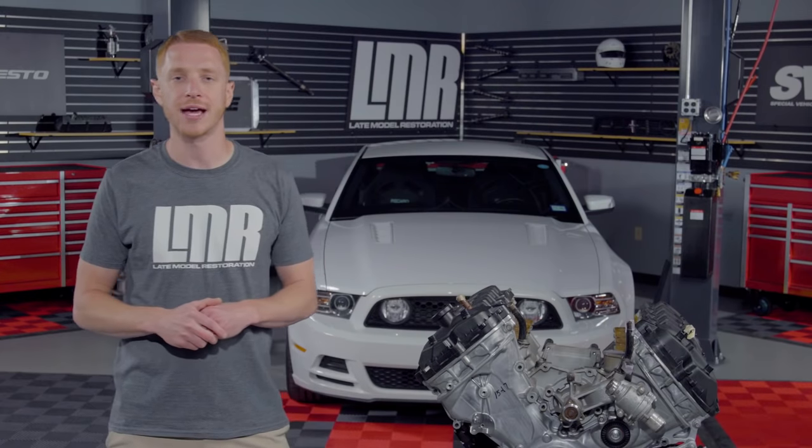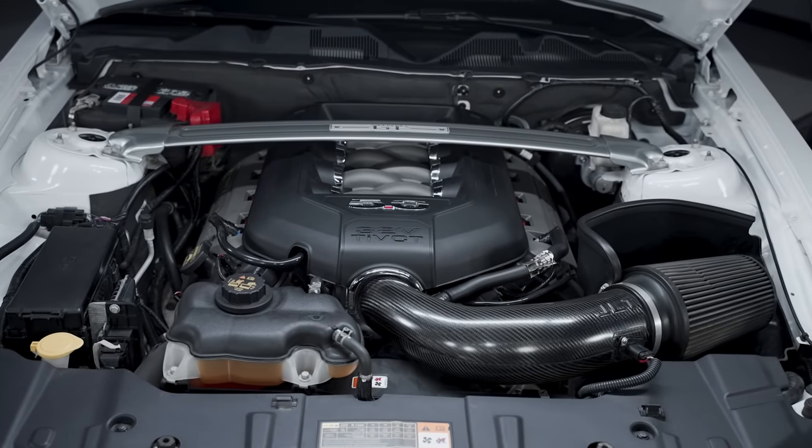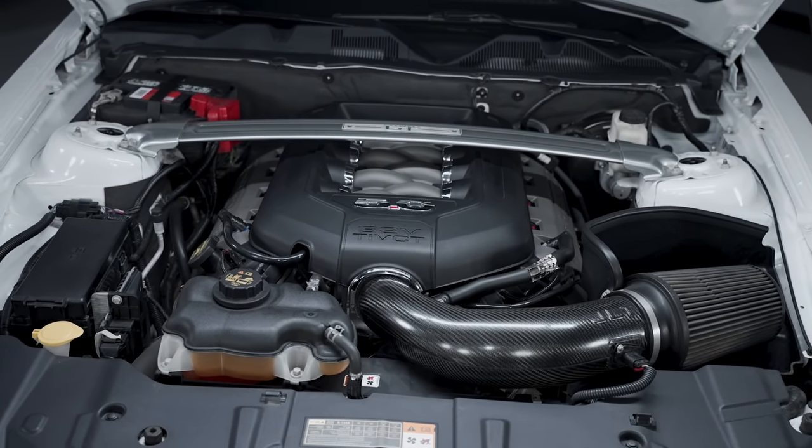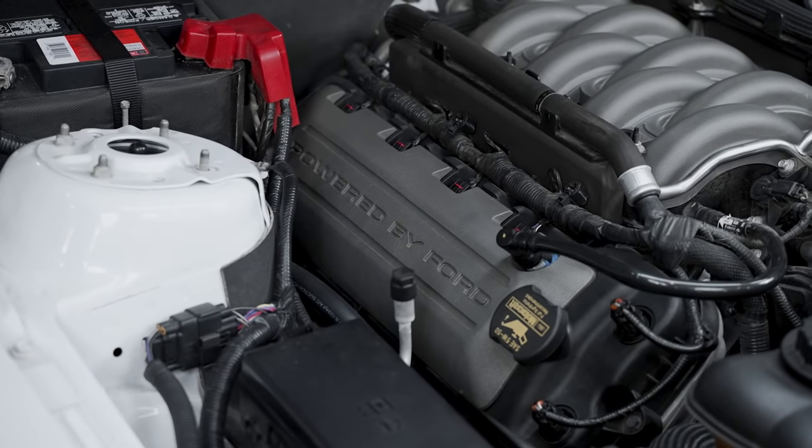The Mustang version of the Coyote had 560-thousandths-thick oil pump gears. To top it all off, Ford did add some engine dress-up elements for the Mustang GT's Coyote, with a fancy intake manifold cover and 'Powered by Ford' coil covers. These items did not come equipped on the F-150 Coyote.